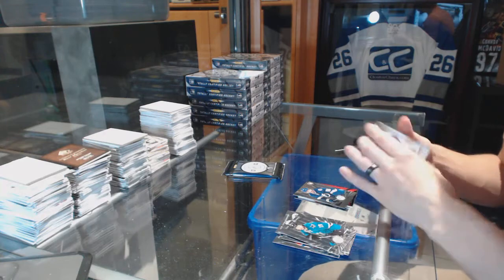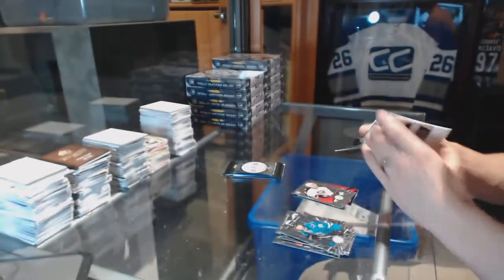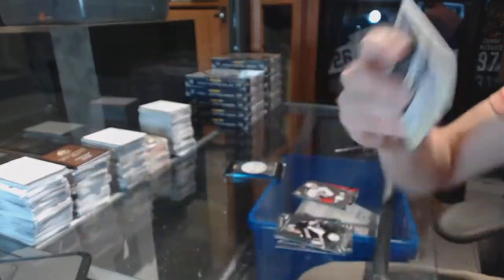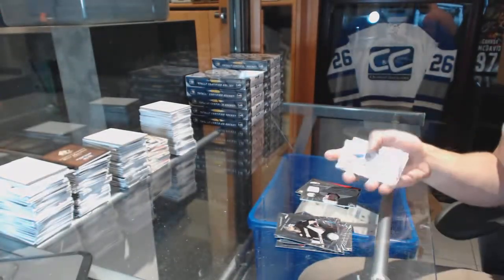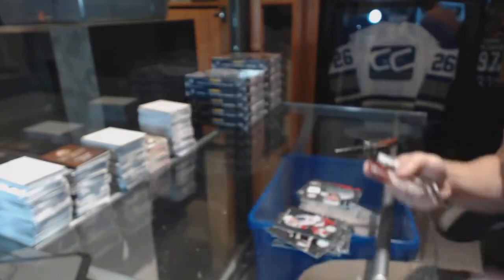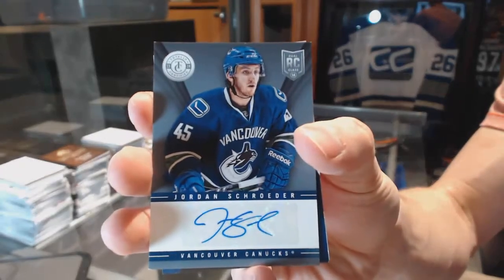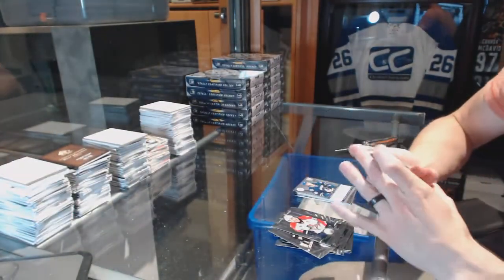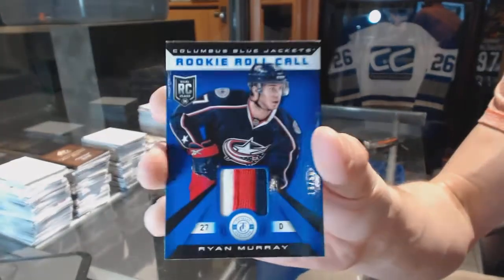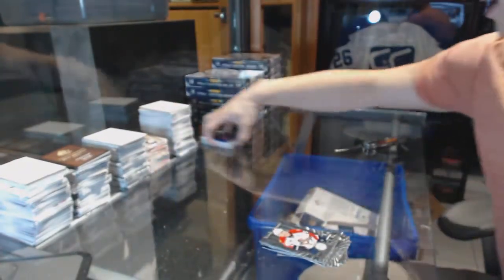We've got a platinum gold, number 9 and 25 for the Columbus Blue Jackets, Boone Jenner, and a rookie jersey autograph for the Pittsburgh Penguins, Bo Bennett. Platinum red number 200 for the Arizona Coyotes, Shane Doan. Rookie for the Stars, Jack Campbell. Autograph for the Vancouver Canucks, Jordan Schrader. And a three-color rookie roll call jersey prime, numbered 18 of 50 for the Columbus Blue Jackets, Ryan Murray.